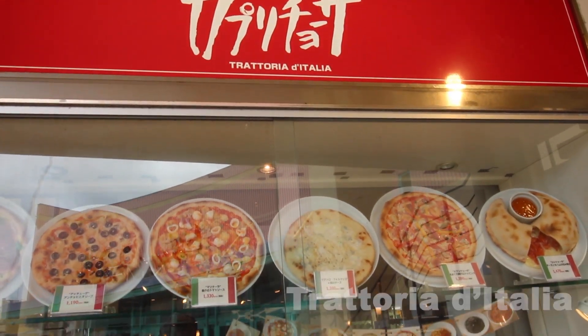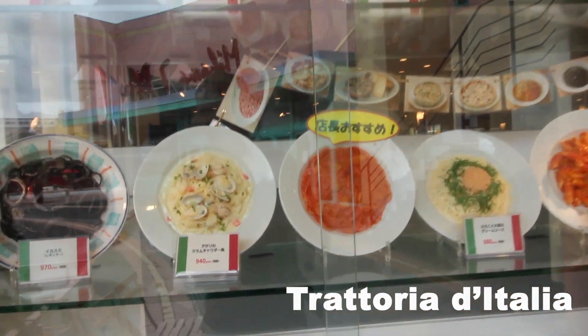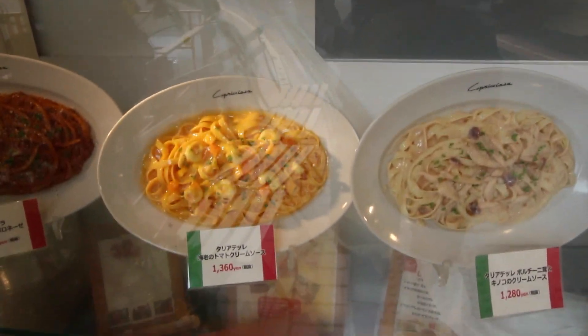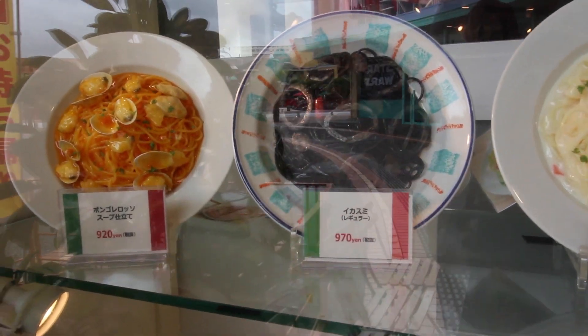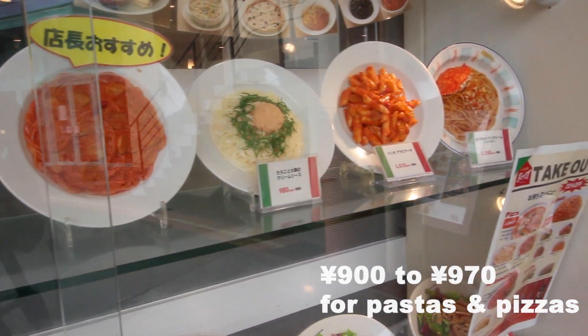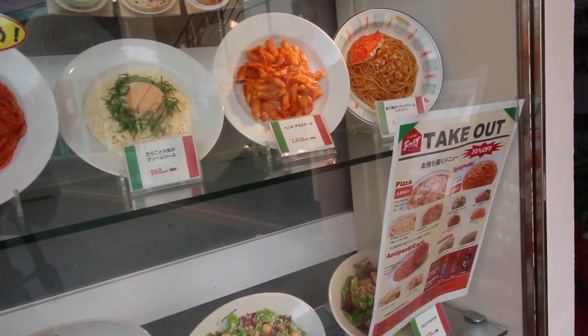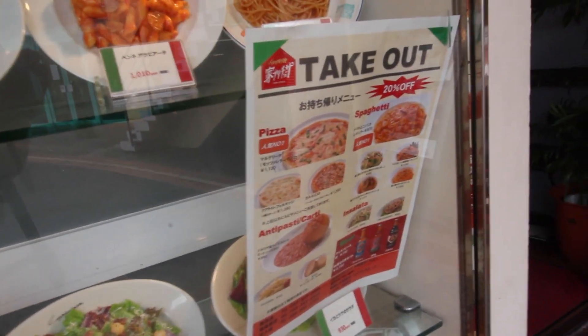Around the surrounding cinemas you'll be able to find restaurants such as the Trattoria di Italia. They sell a lot of pasta, garlic bread, and pizza, and prices are usually around 900 to 970 yen. There's a lot of variety to choose from and you can also take it out to go, eat it at the beach, and enjoy some sun.